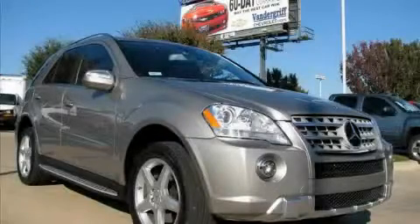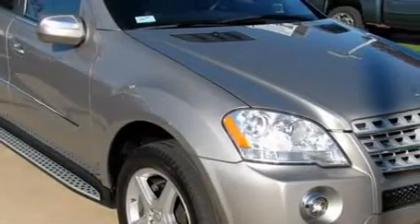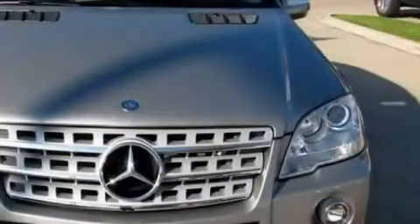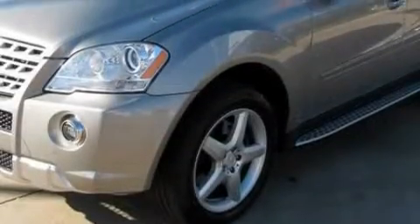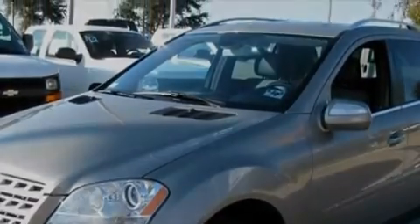This is a 2009 Mercedes-Benz S550, a luxurious package designed with the finest elements in mind. This Mercedes-Benz has a long list of incredible features including heated front seats, a sunroof, a navigation system, a CD player, a rear parking aid, front multi-stage airbags, and this automobile has the safety and security of all-wheel drive.